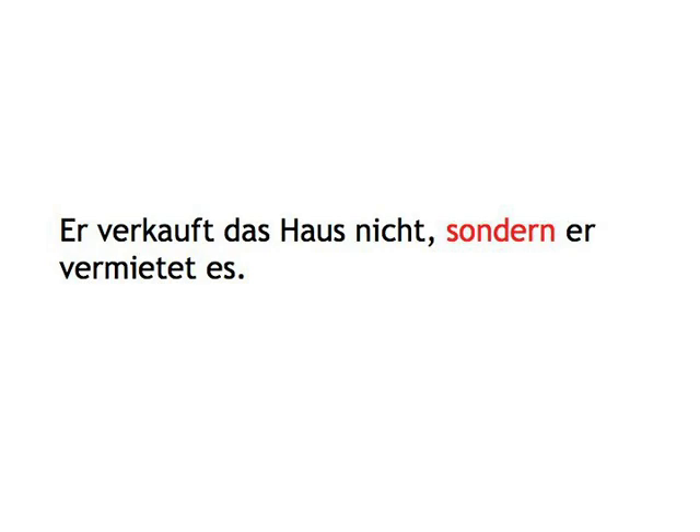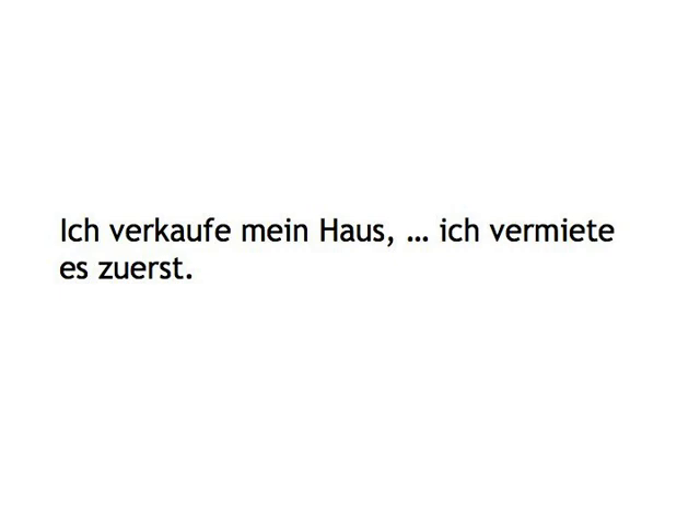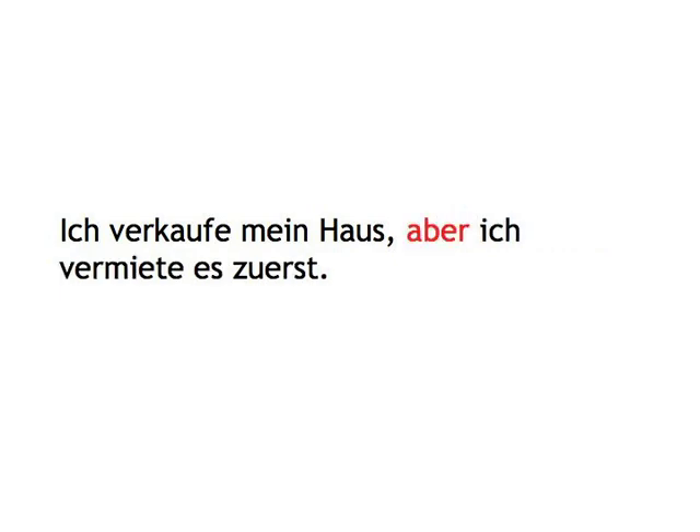Ich verkaufe mein Haus, aber ich vermiete es zuerst.